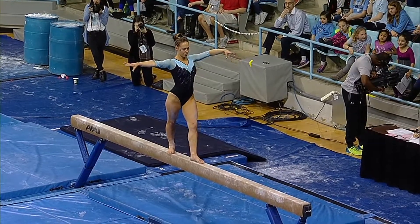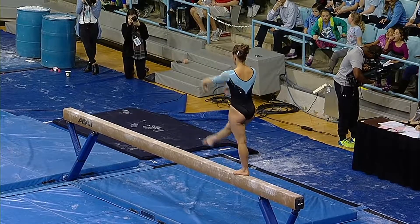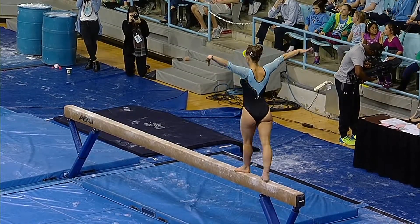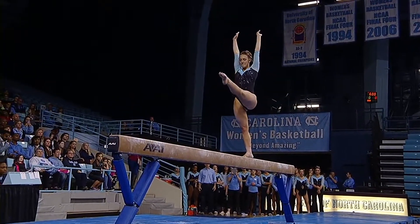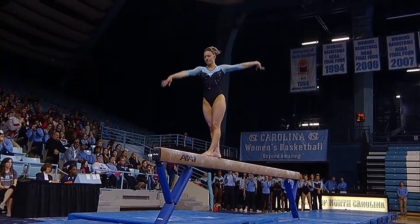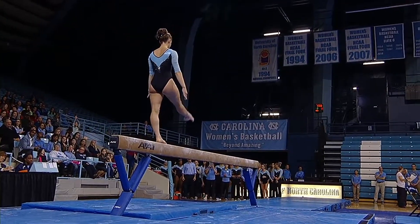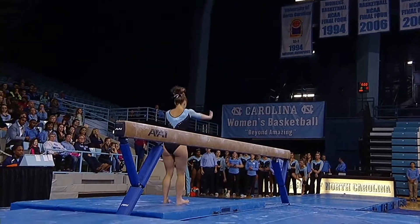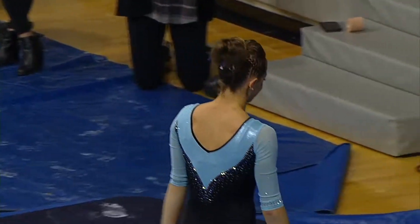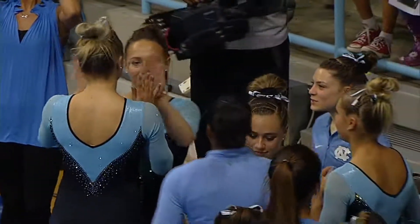Riley has a lot of great qualities on this event, has a really nice extension. Just didn't have the power on her series to get that around. Really nice aerial there. And almost sticks her dismount — really a good recovery. Just didn't quite have the momentum to get her layout step out around.